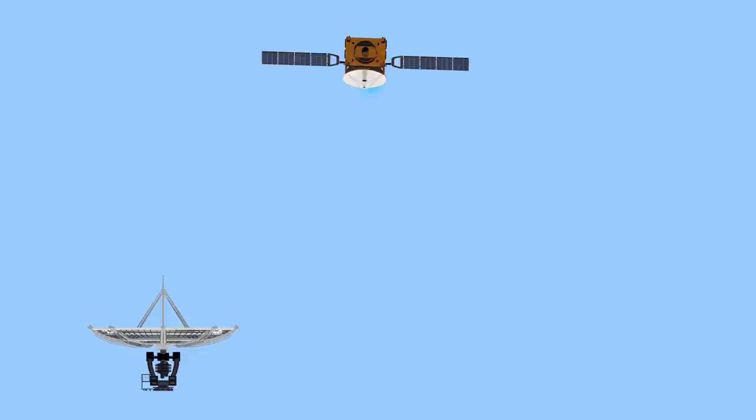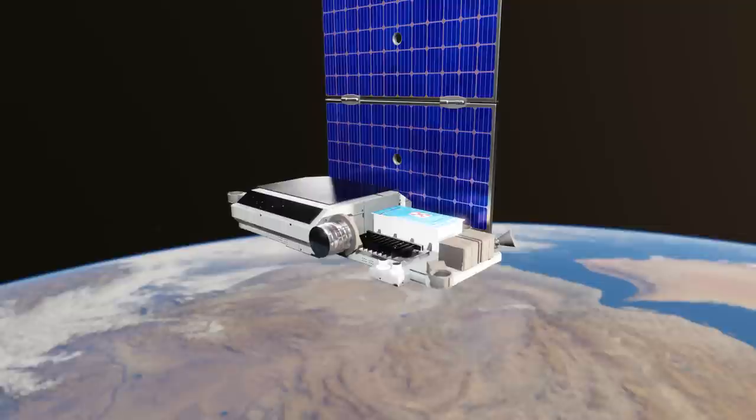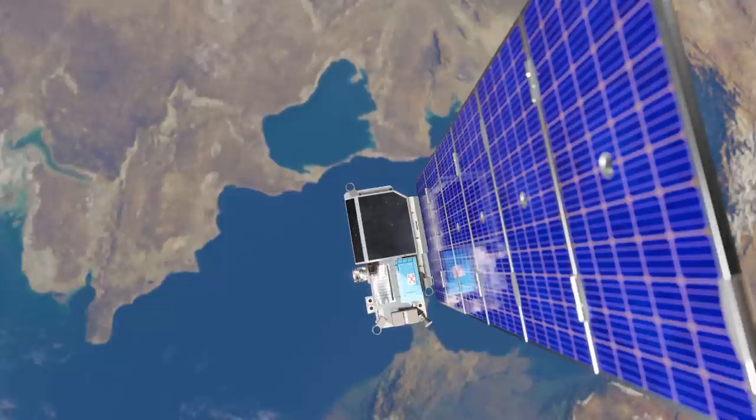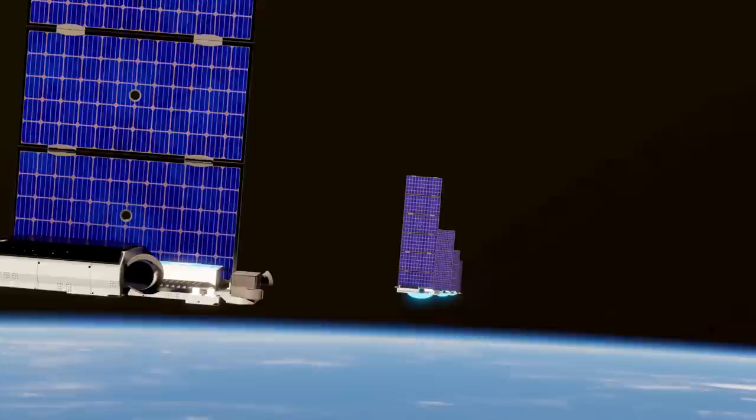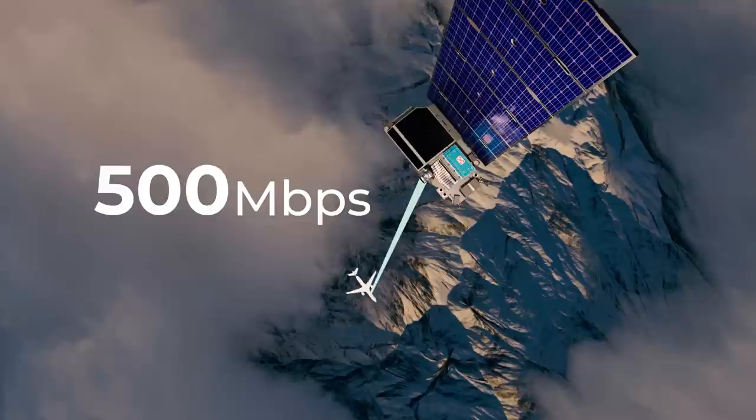With a geosat, the signal takes at least 250 milliseconds to reach its destination. With Starlink, the realistic latency is much closer to just 20 milliseconds. Ultimately, this speed would be worthless if the bandwidth was still being shared by many people. But since Starlink has thousands of satellites operating just above the Earth's surface, the demand can be spread out and airplanes won't have to share bandwidth with so many customers. Because of this, the amount of bandwidth that can be sent to a single plane should increase by an order of magnitude.